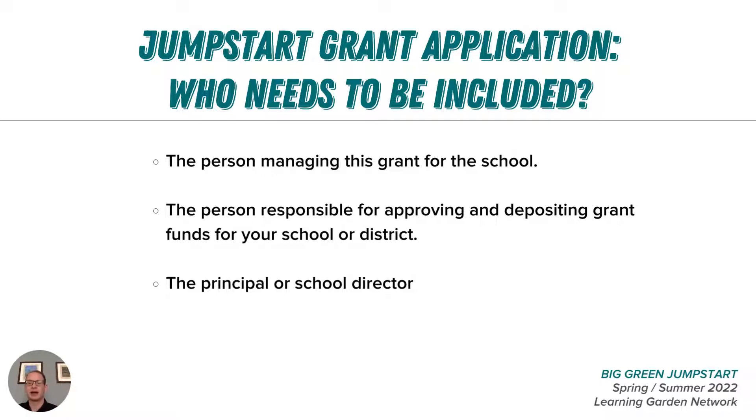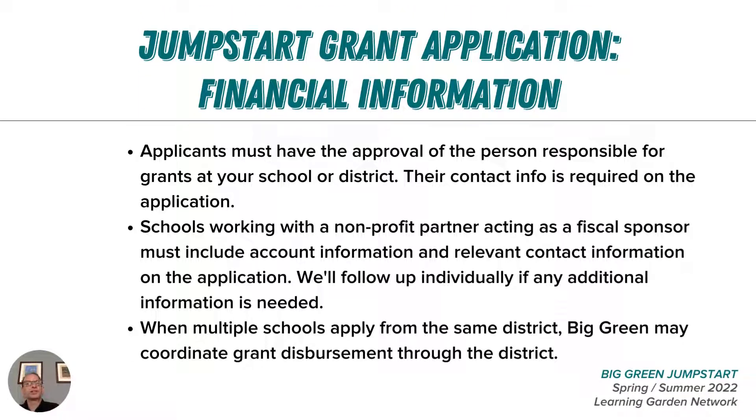To ensure the funds we distribute to Jumpstart awardees reach the correct people and accounts, some key accounting information is needed in the application. You will likely need to work with your principal, district finance officer, or grant manager to make sure we have the correct information to issue and accurately deliver funds to your school. Their contact information is required, as well as the information for any nonprofit partners supporting the financial management of the Jumpstart grant funds.